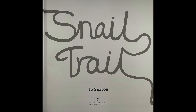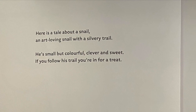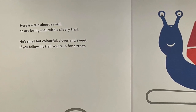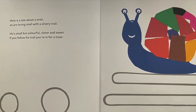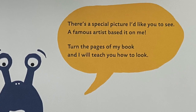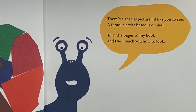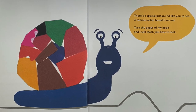Snail Trail: A Journey Through Modern Art by Joe Saxton. Here is a tale about a snail — an art-loving snail with a silvery trail. He's small but colorful, clever and sweet. If you follow his trail, you're in for a treat. There's a special picture I'd like you to see — a famous artist based it on me. Turn the pages of my book and I will teach you how to look.